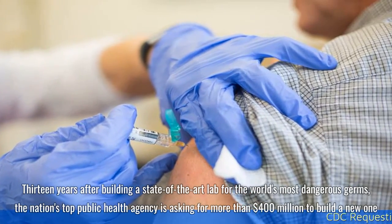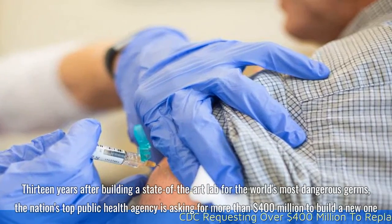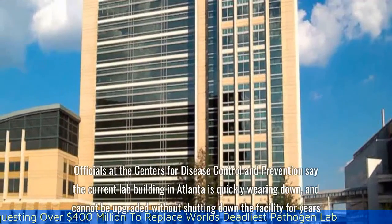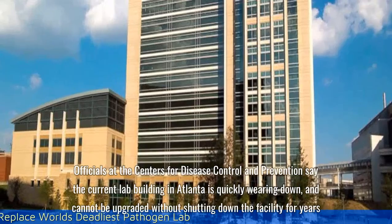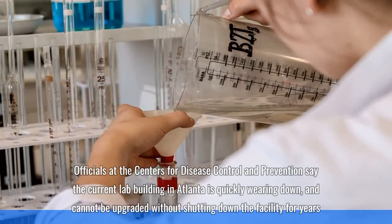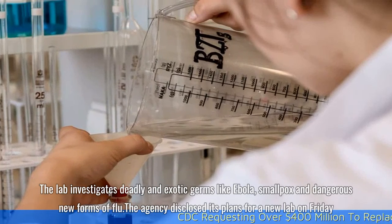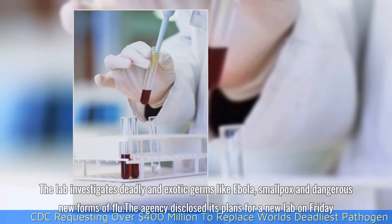Thirteen years after building a state-of-the-art lab for the world's most dangerous germs, the nation's top public health agency is asking for more than $400 million to build a new one. Officials at the Centers for Disease Control and Prevention say the current lab building in Atlanta is quickly wearing down and cannot be upgraded without shutting down the facility for years. The lab investigates deadly and exotic germs like Ebola, smallpox, and dangerous new forms of flu. The agency disclosed its plans for a new lab on Friday.